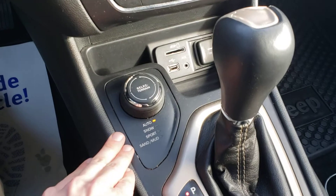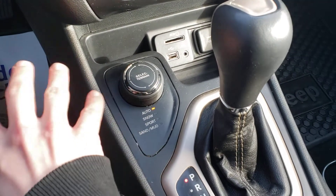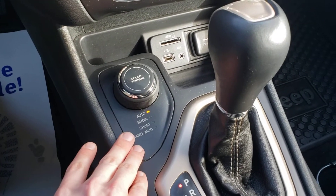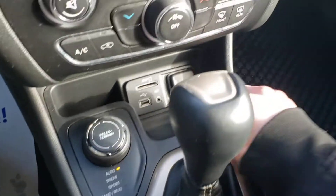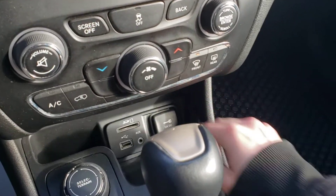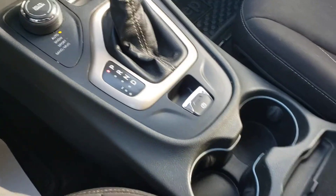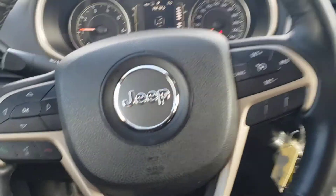Snow is just going to choke up the throttle response a little bit, making it so there's a little less slip. Sport puts the vehicle in a higher gear ratio, making it easier to pass on the highway. Sand and mud uses a lower gear ratio to make it a little bit easier. AUX, USB, 12-volt, and it does have the electronic parking brake. There's another USB in our center console. Just bear with me as I hop to the second row.